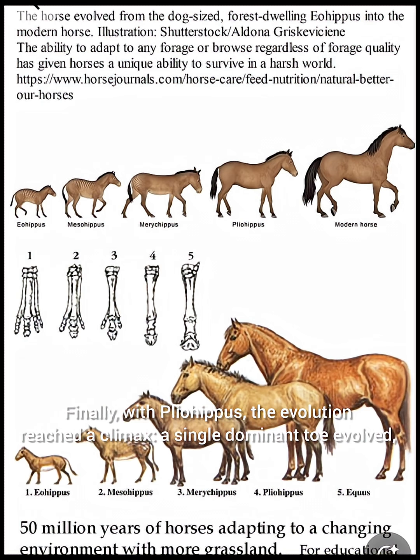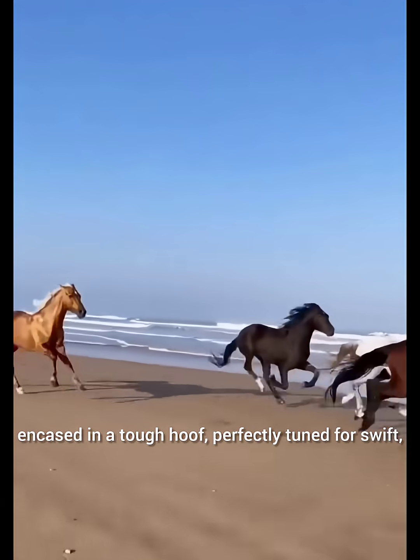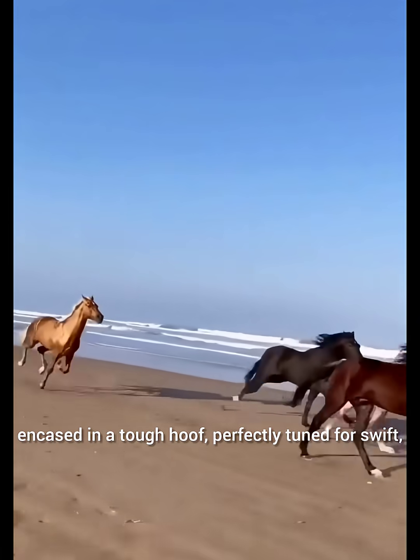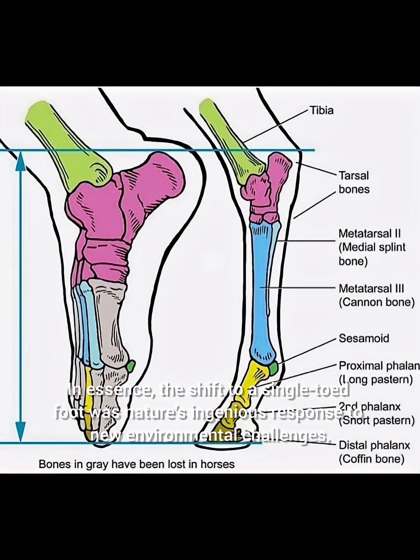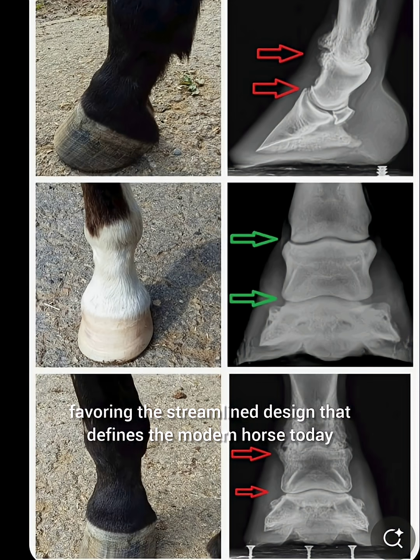Finally, with Pliohippus, the evolution reached a climax as a single dominant toe evolved, encased in a tough hoof perfectly tuned for swift, long-distance running in open terrains. In essence, the shift to a single-toed foot was nature's ingenious response to new environmental challenges, favoring the streamlined design that defines the modern horse today.